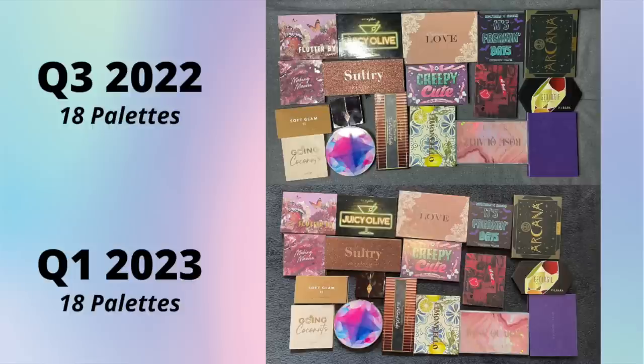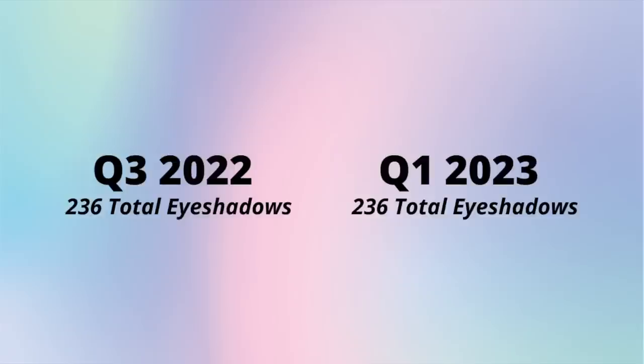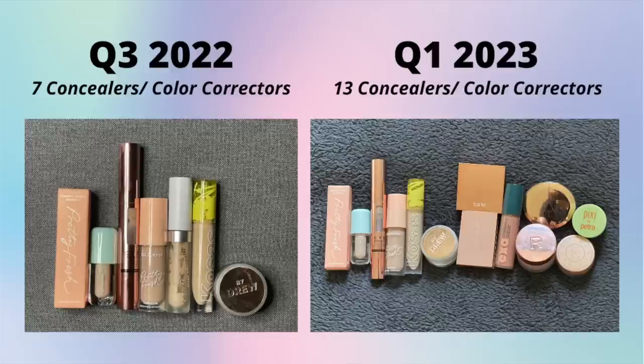I don't have any palettes I'm itching to purchase, and I certainly don't have any that are almost done - though I will be trying to pan a Charlotte Tilbury quad next year, so maybe this number will go down by my next check-in. Eyeshadow singles: I had 42 singles last update and I now have 43 - I ended up taking back a single I had originally decluttered. I would like to make an effort to reach for these singles more next year. Total shadows: last update I had 236 and I still have 236 - I brought in one single but used up a matte cream eyeshadow from one of the ABH palettes.